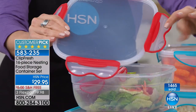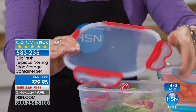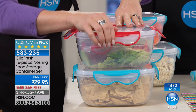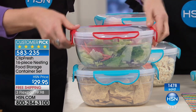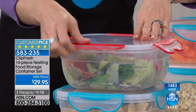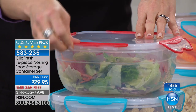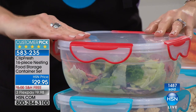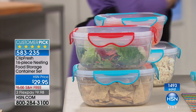That point of difference is how these are created with that double injection process — the lid is created, and then they put it back through the machine to add the rubber and the snaps so it's all one piece. If you've worried about snaps not aligning easily or little snaps popping off, that's not going to happen here. We have a machine that opens and closes hundreds of thousands of times and it doesn't fail.